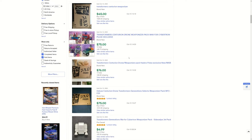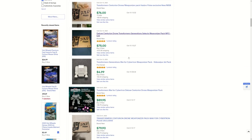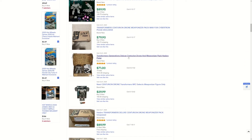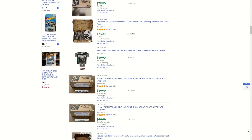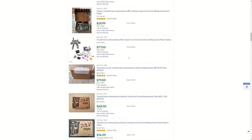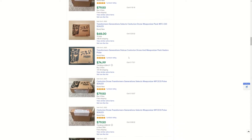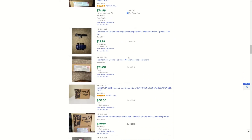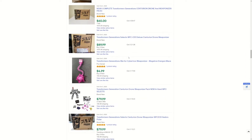Prices are fluctuating anywhere between $60 to $90 complete. Some people are part-selling the weapons here and there. If you want the Centurion, I've seen it going for as low as $30 without the weapons — so you're still making a profit because you get to keep the weapons and sell them separately. Somebody might want just the weapons since they come in a nice little box by themselves.